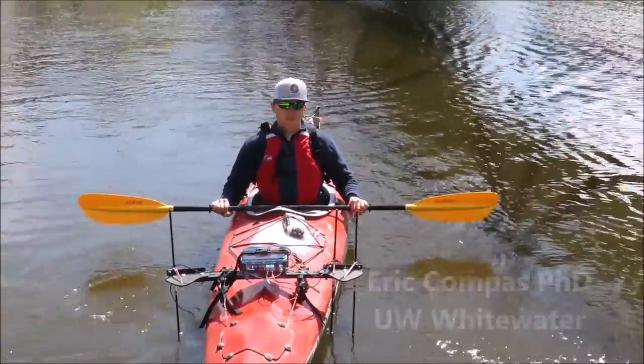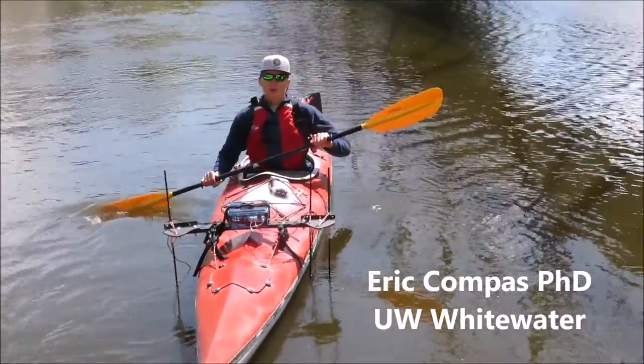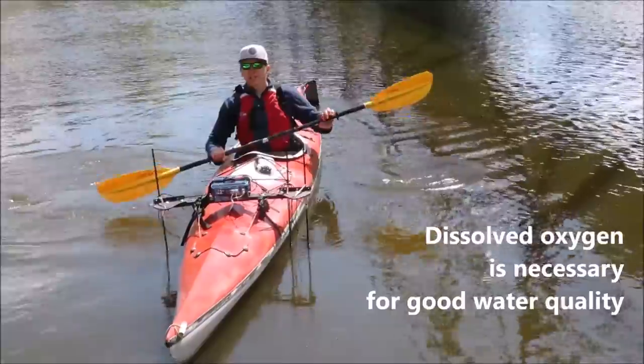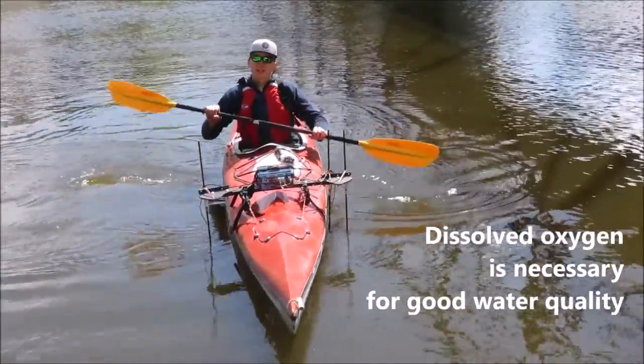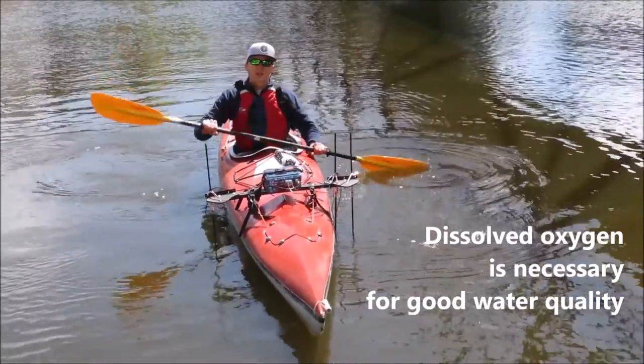Have you got your device on? What are you looking for today? We're looking for different water measures — dissolved oxygen, electrical conductivity, pH and temperature. We're taking continuous data throughout the trip.